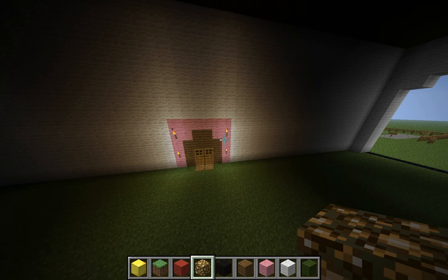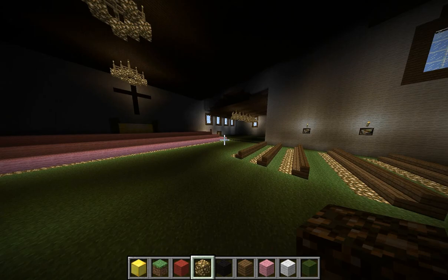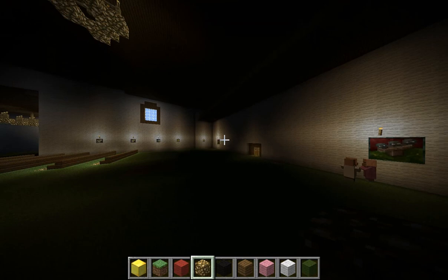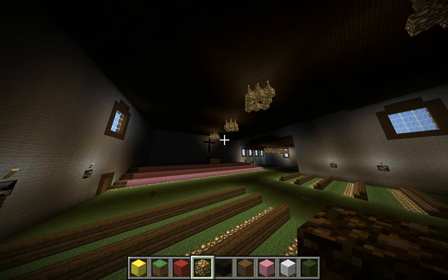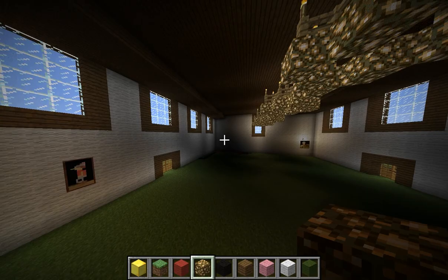It is the only mission with an L-shaped church. This is the church and the pews where people sit. These are paintings on the side of the walls. This is where the priest is, and this is where the altar is, and there are chandeliers here.